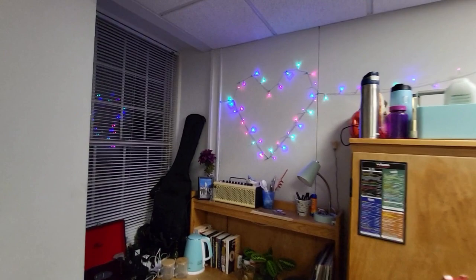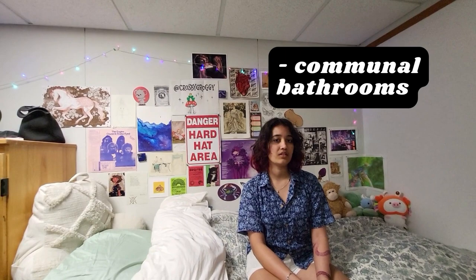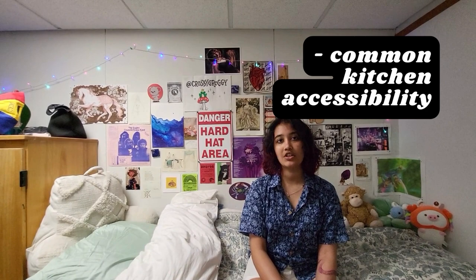One thing I like about AMR1 is the proximity to everything — you're close to the gym, close to the dining hall, close to your classes. One thing I don't like is the communal bathrooms — it could be worse, but it could be so much better. I also don't like the fact that we don't have access to stoves except in the common kitchen in the basement, which has very non-ergonomic stairs.